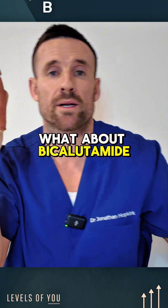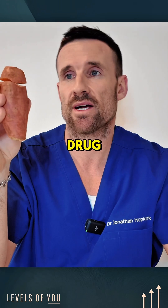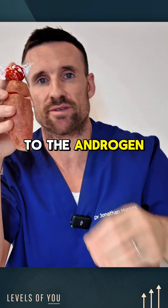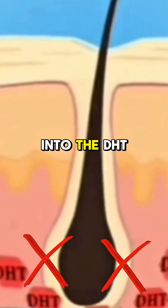What about bicalutamide? Bicalutamide has a similar effect. This was originally a prostate drug. What happens is it binds to the androgen receptor, and again, that means that DHT can't then come in and bind to the androgen receptor.